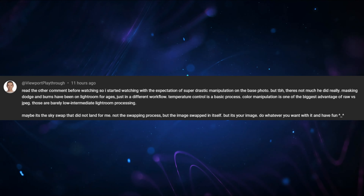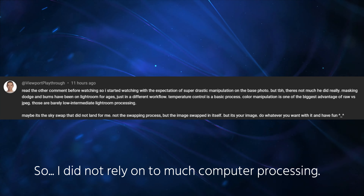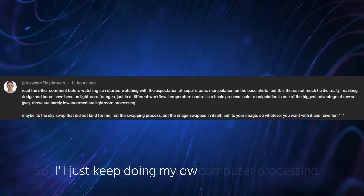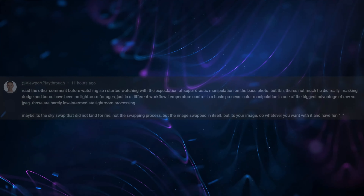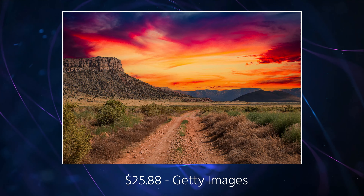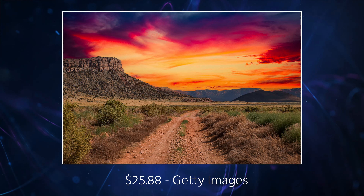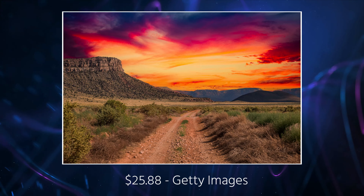Another commenter was disappointed that I did not do a "super drastic manipulation" on the photos, and that my technique was "barely low intermediate Lightroom processing." Well, I earned $25.88 on just this one photo. I'll be reporting the financial results of this little sky replacement experiment on January 14th, 2024.